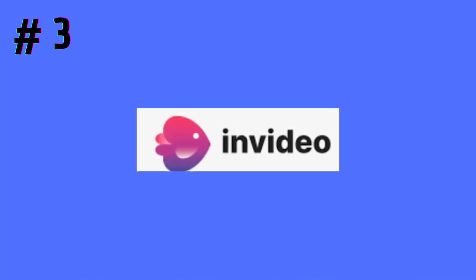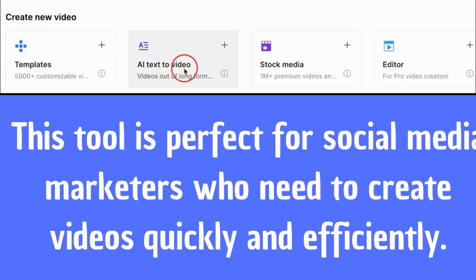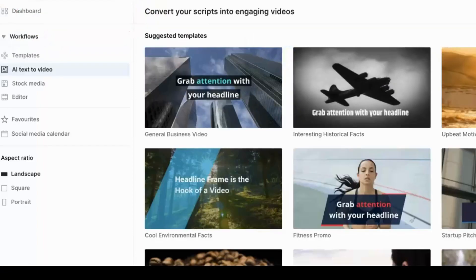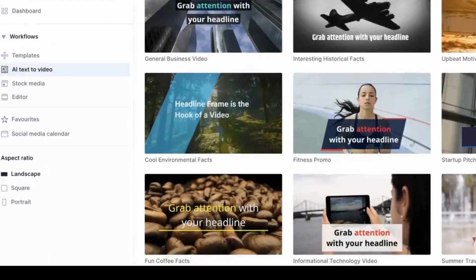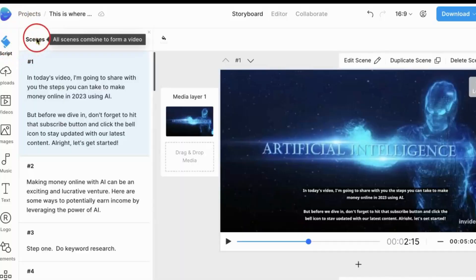Lastly, we have InVideo.ai. This tool is perfect for social media marketers who need to create videos quickly and efficiently. With InVideo.ai, you can create short, attention-grabbing videos in just a few minutes. Its library includes thousands of video templates and pre-designed elements, so you can easily put together a video that fits your brand.